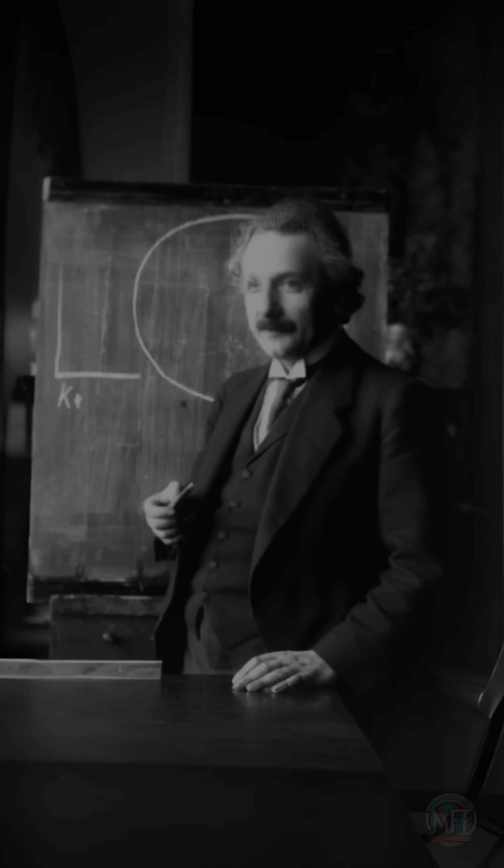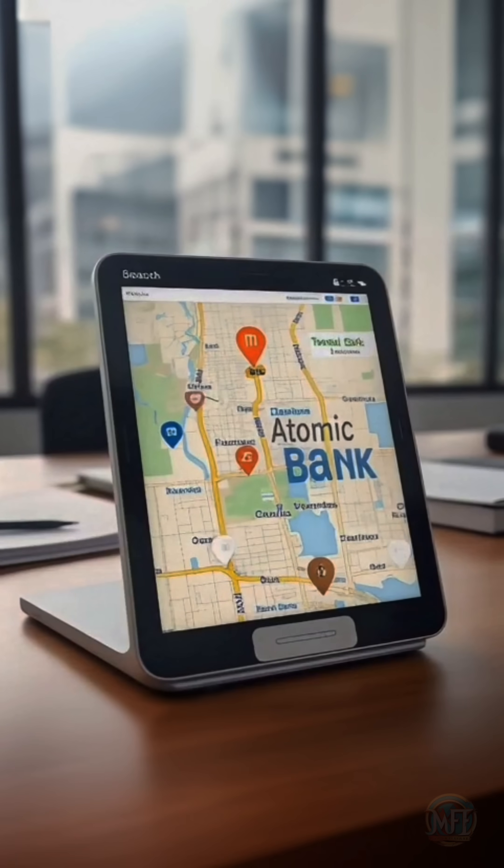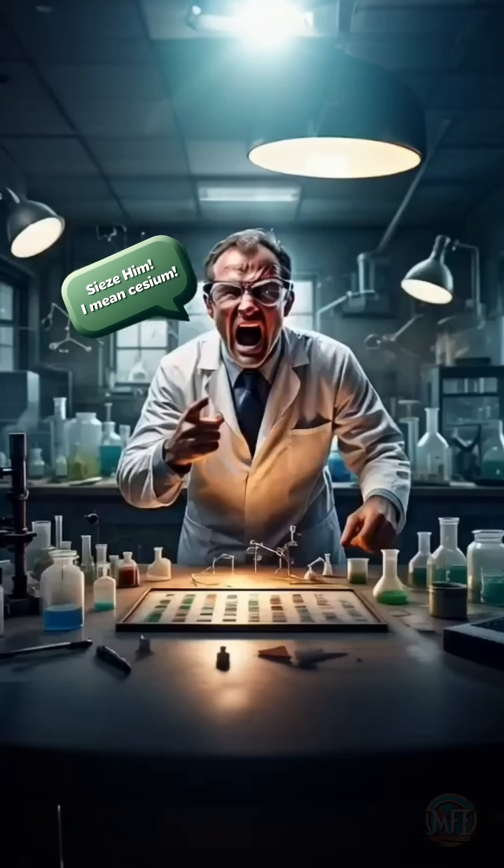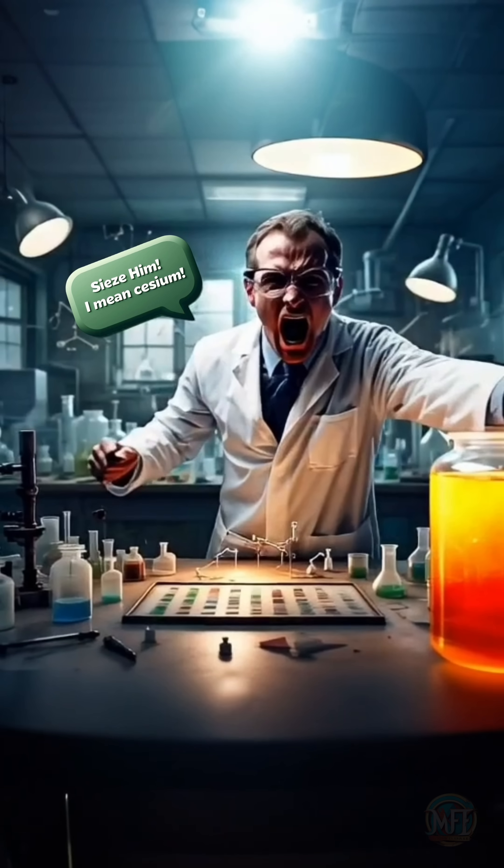You might wonder, why go to all this effort? The answer is precision. Consider navigating with GPS or synchronizing global banking systems. Any errors, no matter how small, can result in significant problems. The cesium-based definition ensured the utmost accuracy.